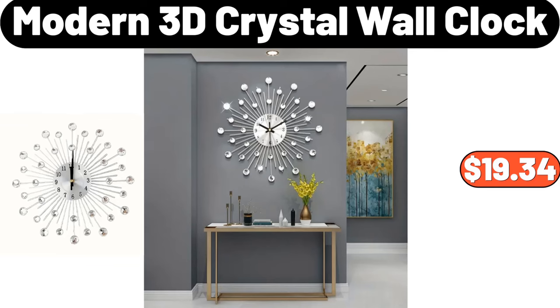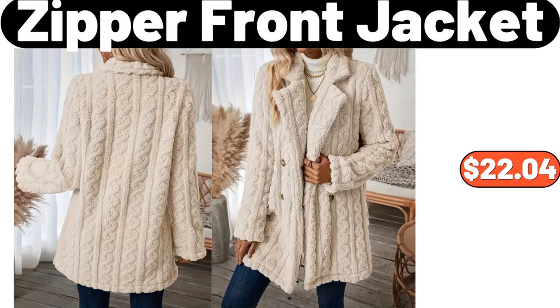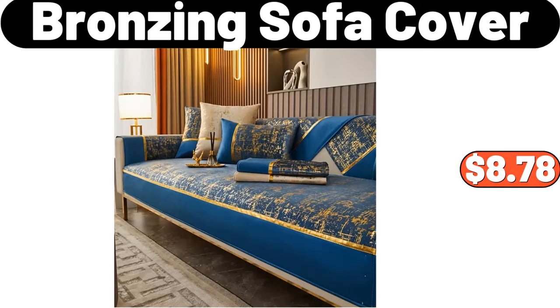Modern 3D Crystal Wall Clock, $19.34. Pattern Turtleneck Pullover Sweater, $13.95. Zipper Front Jacket, $22.04. Nordic Flower Rack, $33.49. Bronzing Sofa Cover, $8.78.